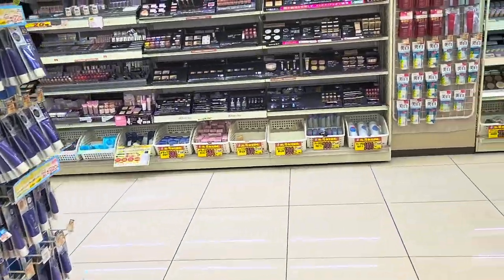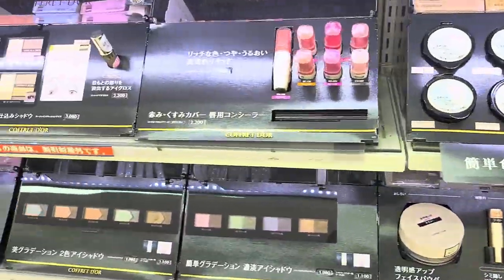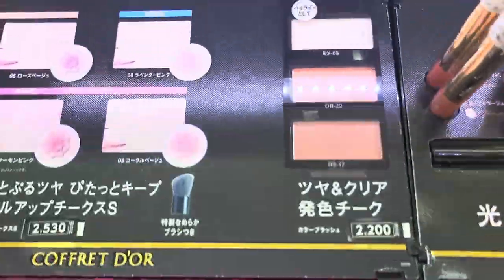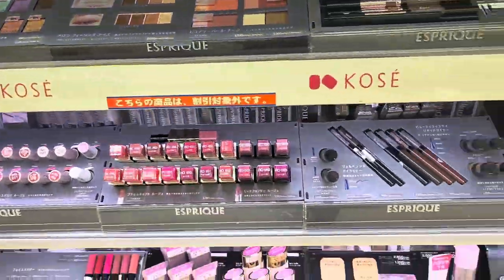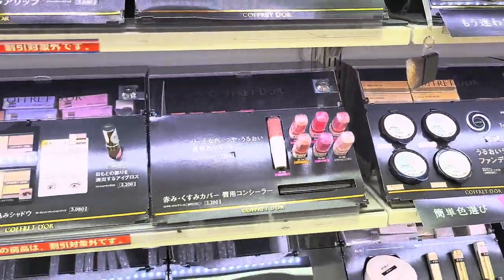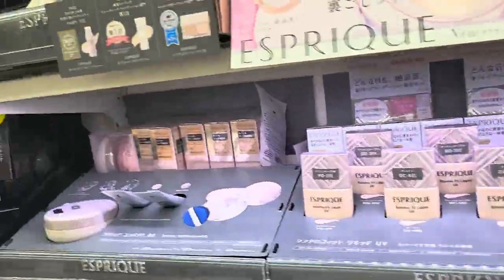This area was getting more into the skincare section, but this wall also had makeup. The other big parent brand besides Shiseido is Kanebo — I'm not sure how to pronounce it — but they have different sub-brands as well. I thought these eyeshadows were pretty, and I was especially intrigued by these ones. I really liked that they have everything displayed and covered up so you can at least look at the actual palette in person. There was also something that I couldn't figure out if it was a blush or a highlight, but they had different options and it was very pretty.